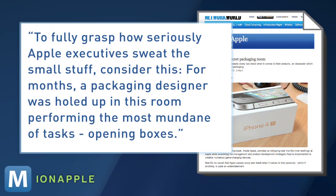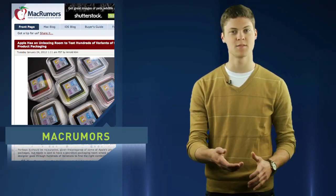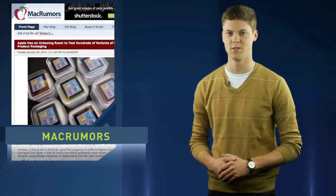The book's author, Adam Lashinsky, writes: to fully grasp how seriously Apple executives sweat the small stuff, consider this. For months, a packaging designer was holed up in this room performing the most mundane of tasks, opening boxes. But to designer Jonathan Ives, the iPad unpackaging experience it seems is just as important as the device's user experience.